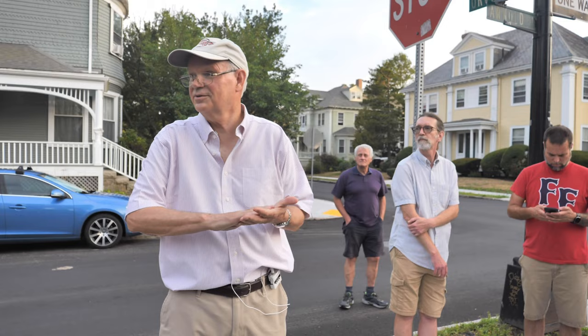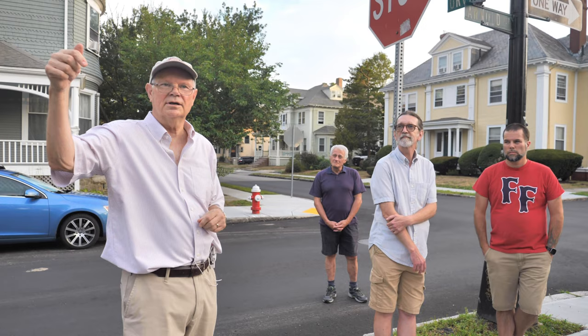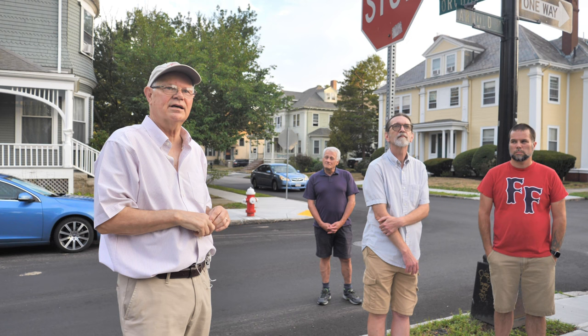Thank you for coming tonight. I know there was a lot happening and I'm glad you took the time to spend it with us. We're going to have one more tour — that's going to do County Street from the Wamsutta Club to the Goulston Chapel and then back on the other side of the street. That's the last tour of the season, so hope to see you then. Thank you very much.